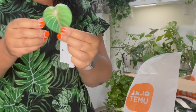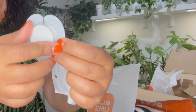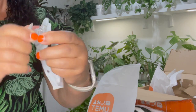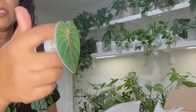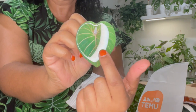I got this pop socket for my phone — it's a philodendron gloriosum design. You stick it on the back of your phone so you can hold it up more easily. I think it's an acrylic material.